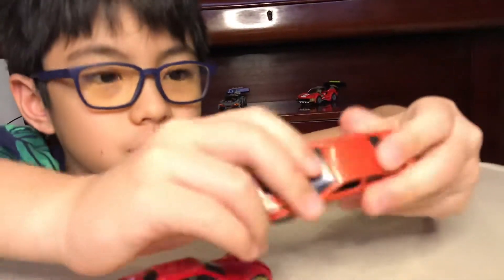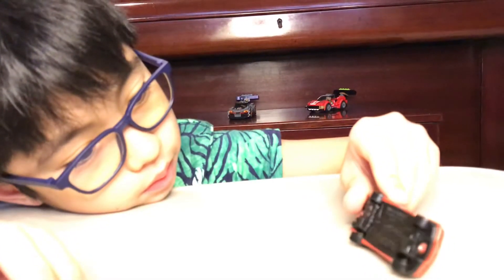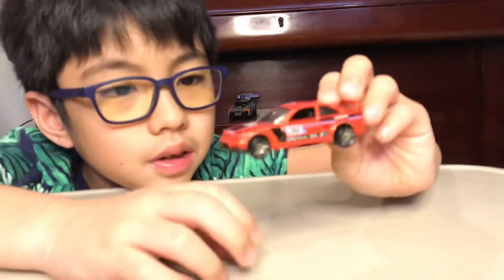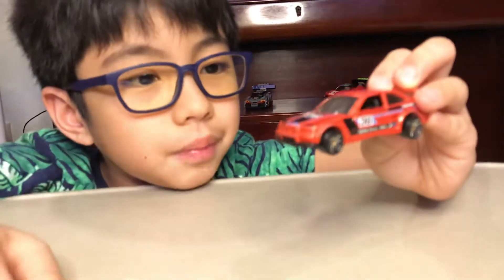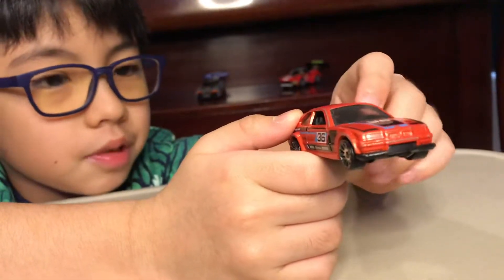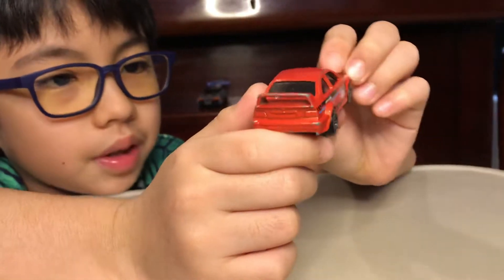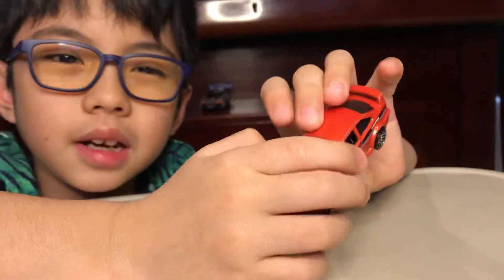You guys know what this is — this is a BMW. This is a 1984 BMW M3 GTR from the BMW series, which I'm sure you cannot even find in stores or post stores anymore right now. I got this in 2017 or 2018.